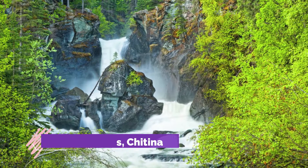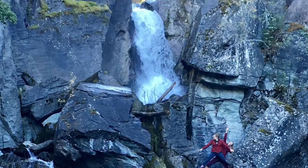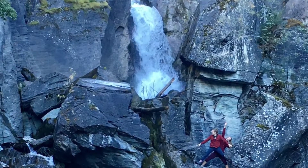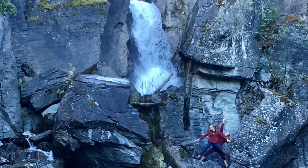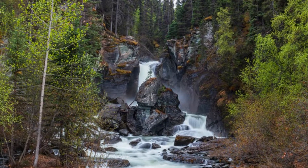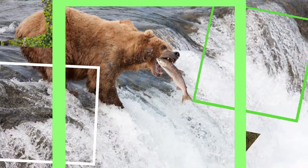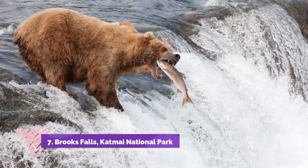Number six: Liberty Falls, Chitina. Anytime you are around Chitina, take advantage of the spectacular mountain views that the region boasts. What comes as a package is the Liberty Falls and a perfect camping site. The one-way trail that measures about 1.7 miles leaves you awed by the beautiful scenery all around.